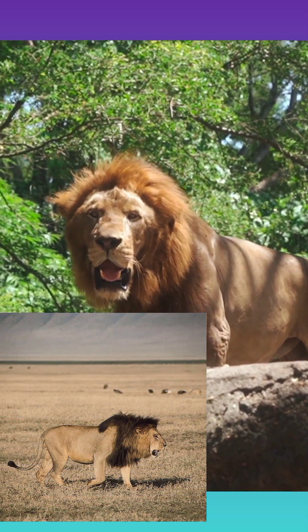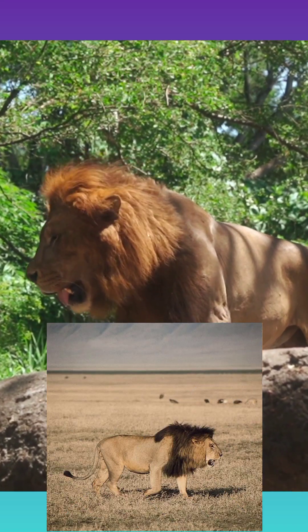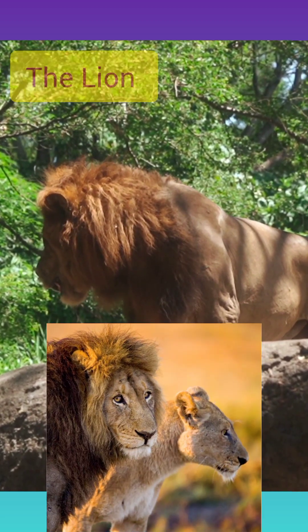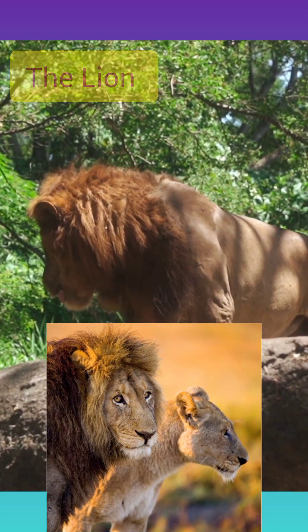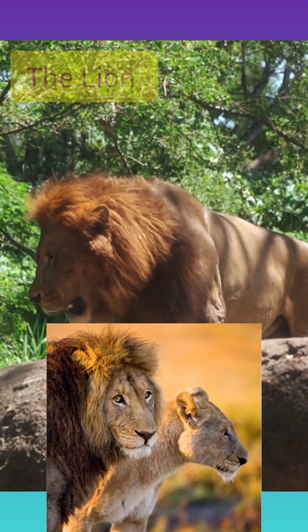Panthera leo is a large, powerfully built member of the cat family, second in size only to the tiger. It is a famous apex predator, meaning it has no natural predator or enemy. The proverbial king of beasts, the lion has been one of the best known wild animals since earliest times.